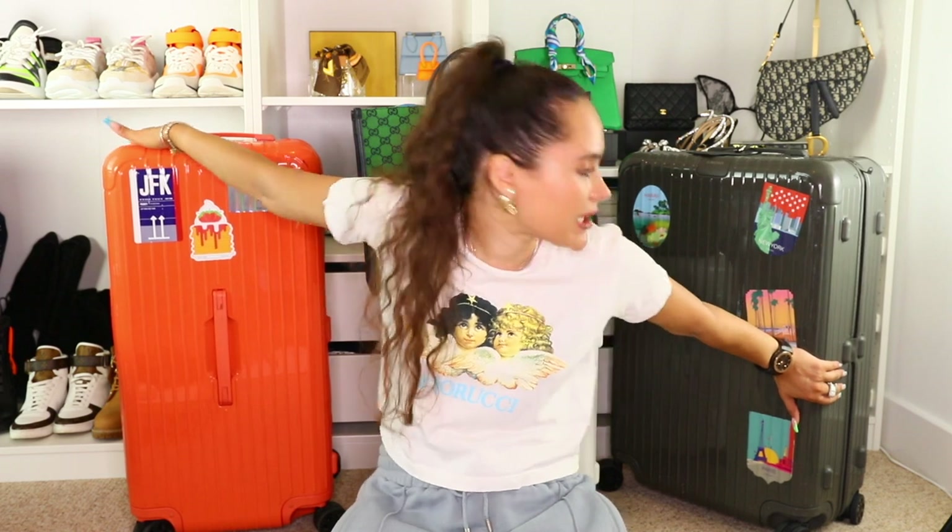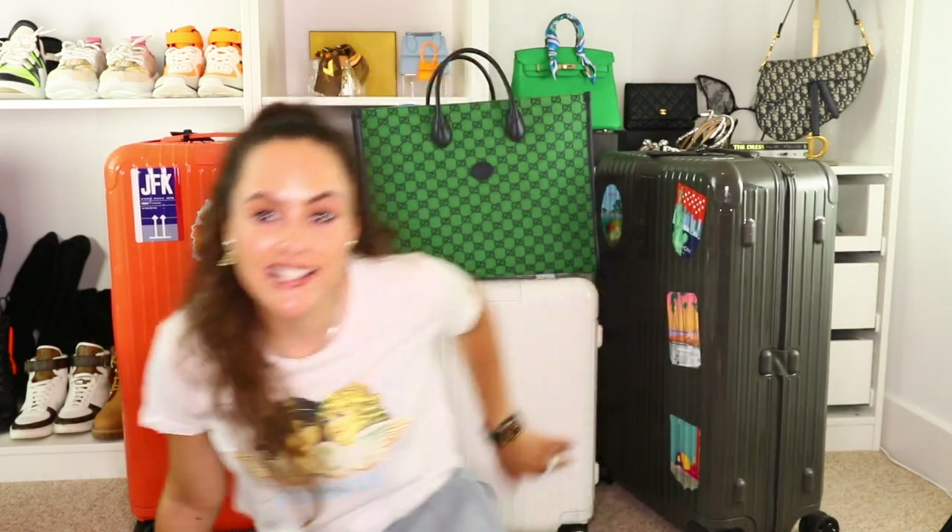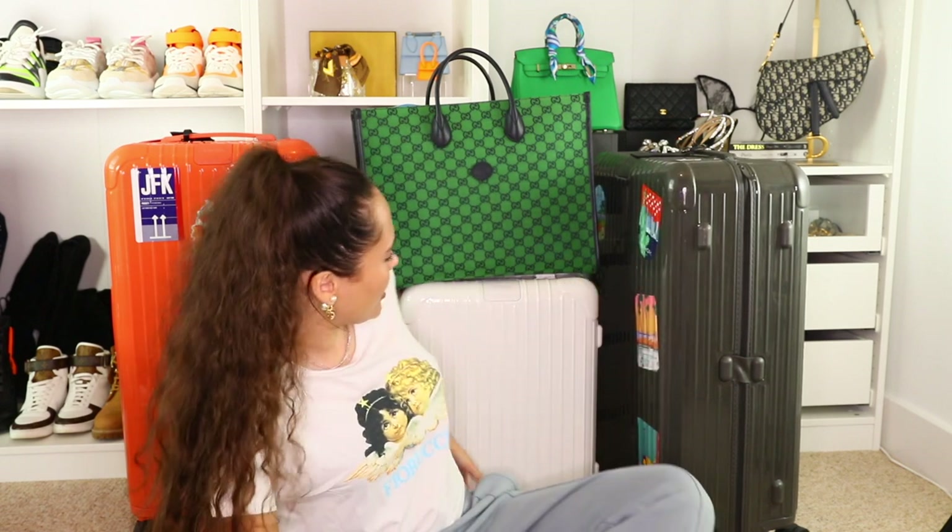Before I jump into the cases, I want to talk about the brands. I absolutely love my Rimowa cases — this is the large trunk, this is the carry-on, and this is the cabin. They're all in the essential range, which is this plastic style. I trust Rimowa, I love Rimowa. I like having different colors — why not do something fun?